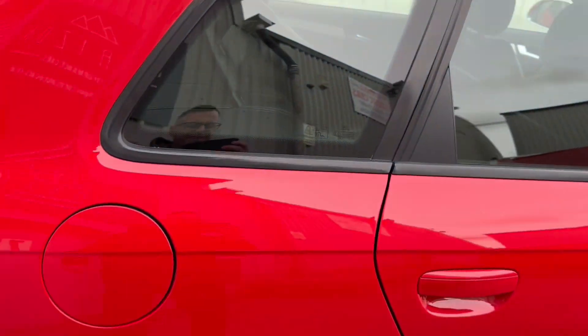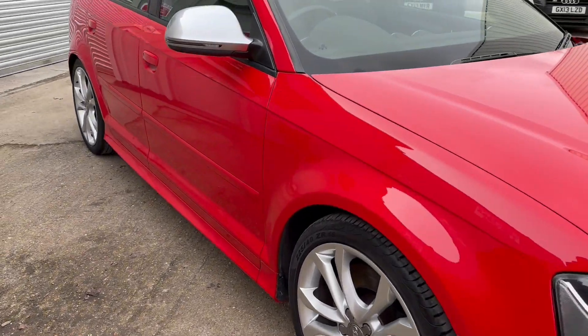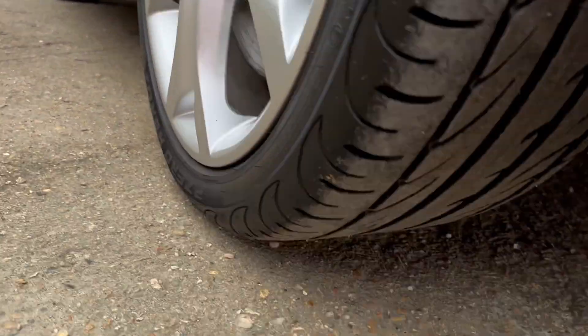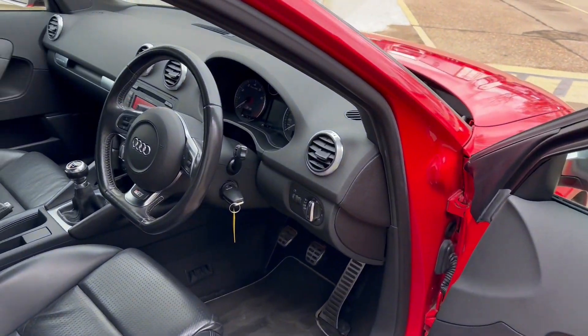We're not making a point today of showing you the alloy wheels because there are a couple which have got a bit of kerb rash on them, so they're going to be refurbished in the next day or two. By the time you're seeing this video, I imagine they're already done, which will just bring the exterior condition of the car to exactly where it needs to be.